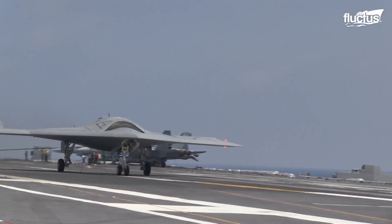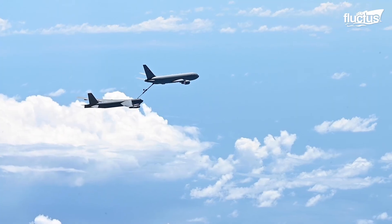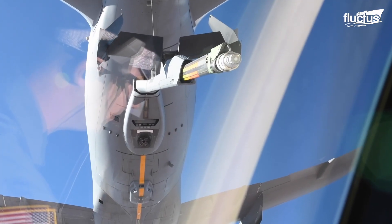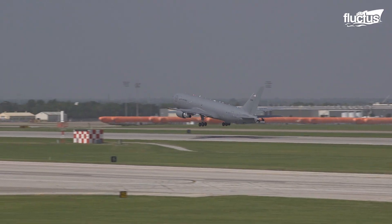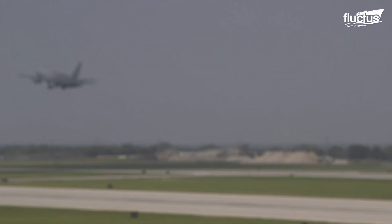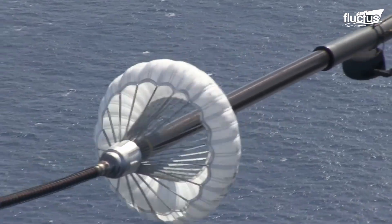With the advancement of UAVs, crew limitations no longer exist. On the other hand, aerial refueling systems are advancing rapidly. Someday in the future, we might see a pilot controlling an unmanned aerial tanker from an airbase on the ground, refueling fighter jets and helicopters in the air.